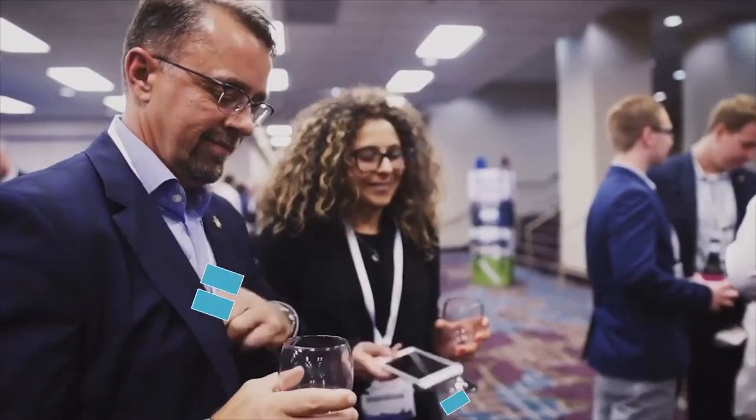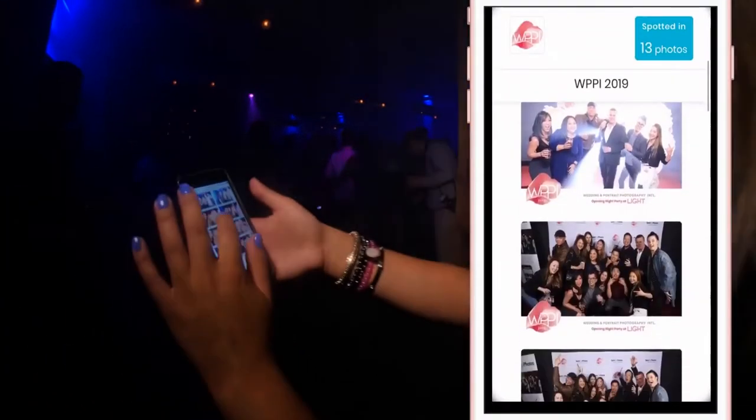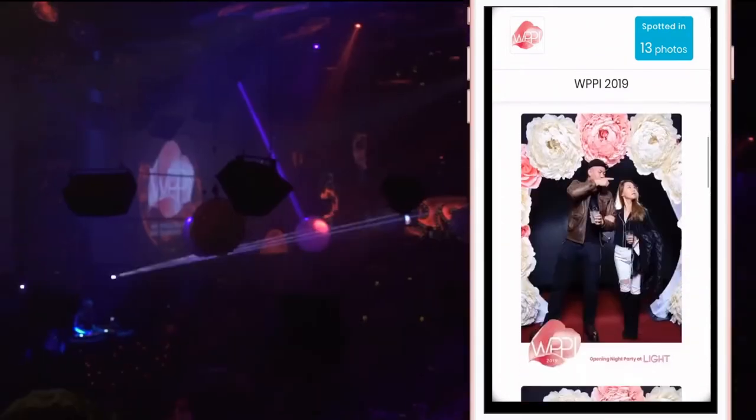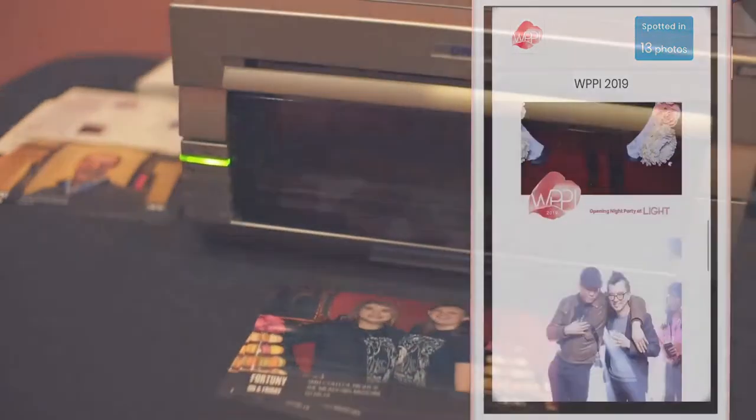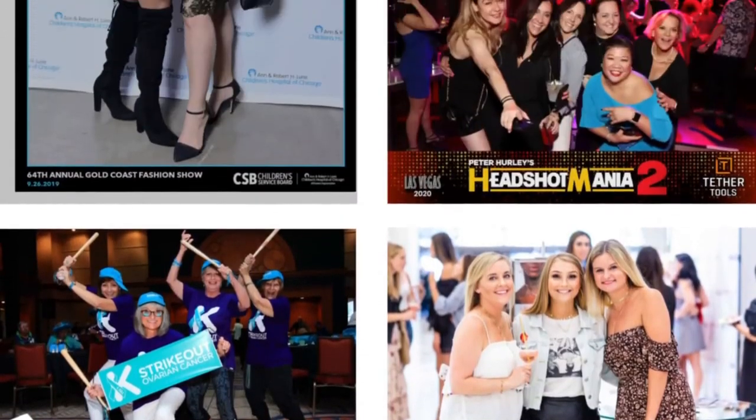Photos stream directly and privately to galleries on guests' phones. They can share on their own terms, easily downloading, sharing to social media, or instantly printing on site. Galleries and the photos themselves are uniquely branded for your event.